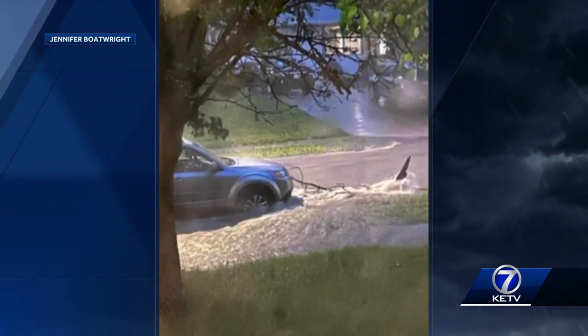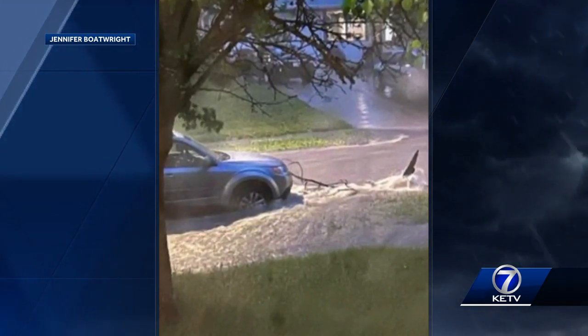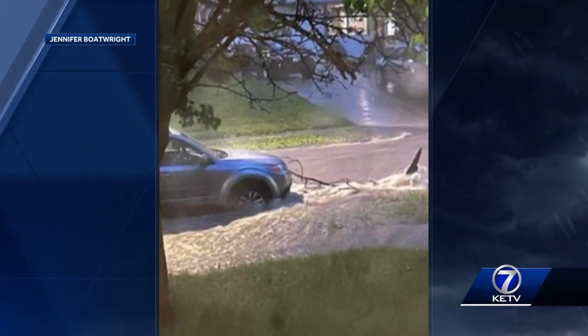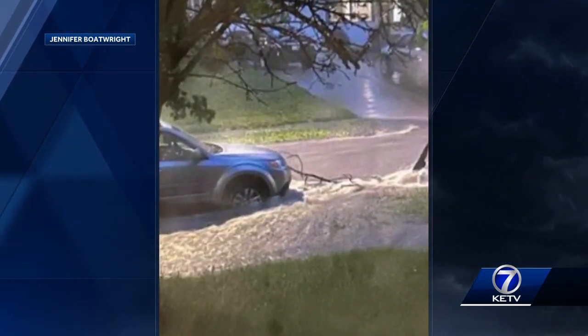Just torrential rainfall, especially in the last hour, as we've kind of seen the first storm merge with this line moving through, so just getting inundated with just significant, significant rainfall.